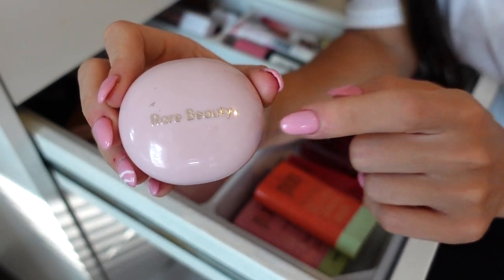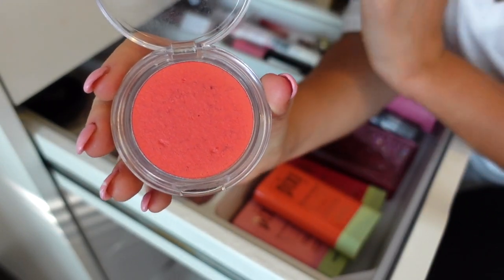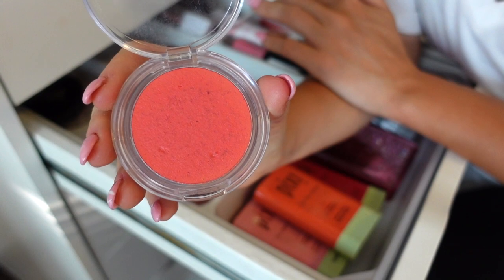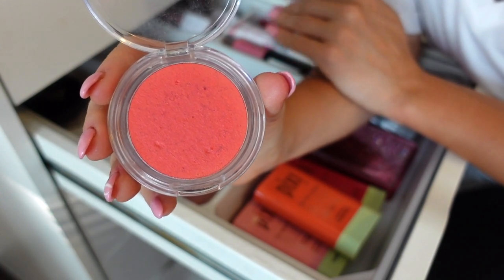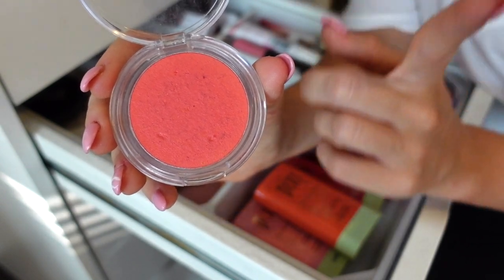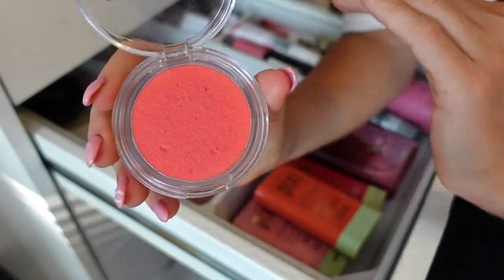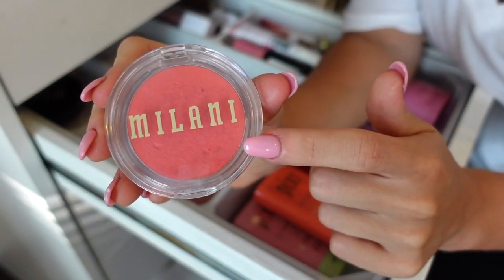Next I have one of the Cheek Kiss blushes from Milani — this is in Coral Kiss. Such a stunning color, especially for the summertime. Great formula, easy to work with, lasts a pretty decent amount of time. I heard that those who have oily skin are obsessed with this, and I have dry skin and I think it's 10 out of 10. Keeping for sure, it's one of my favorites.